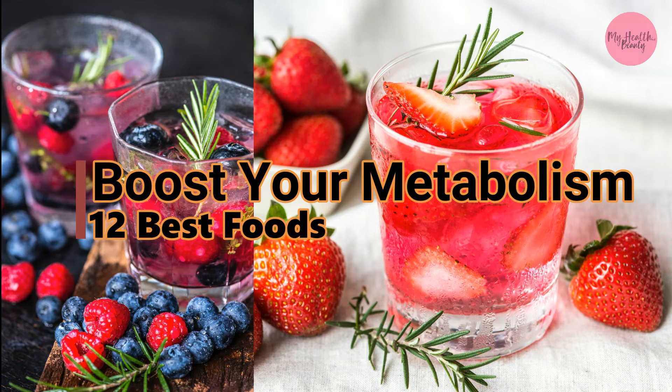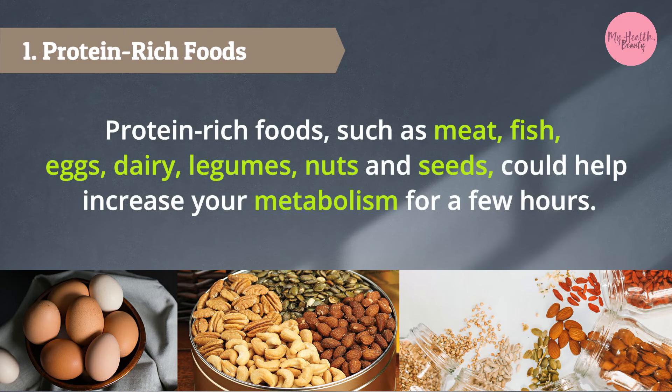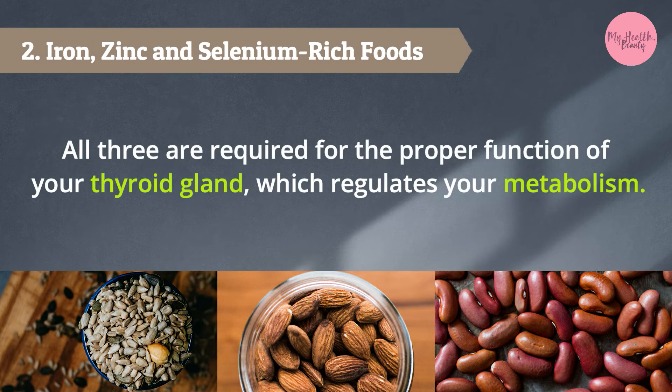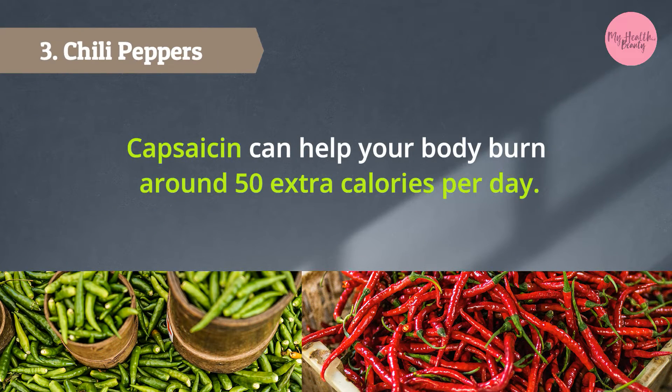Boost your metabolism: 12 best foods. 1. Protein-rich foods such as meat, fish, eggs, dairy, legumes, nuts, and seeds could help increase your metabolism for a few hours. 2. Iron, zinc, and selenium-rich foods — all three are required for the proper function of your thyroid gland, which regulates your metabolism.